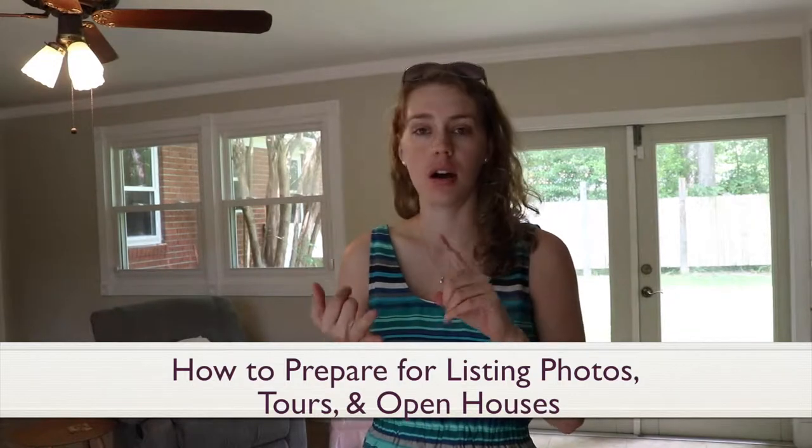Hi, I'm Lara Garcia, a realtor in Jacksonville, Florida with Berkshire Hathaway. Today, I'm going to share some tips on how to prepare your property for sale, whether it be for listing photos, an open house, or when buyers come to tour.